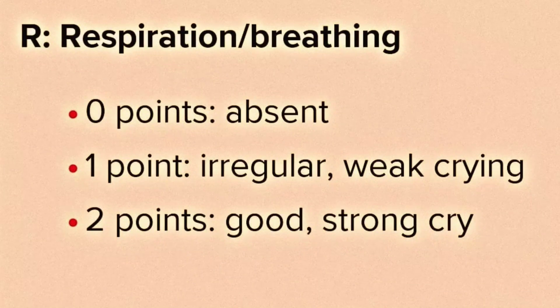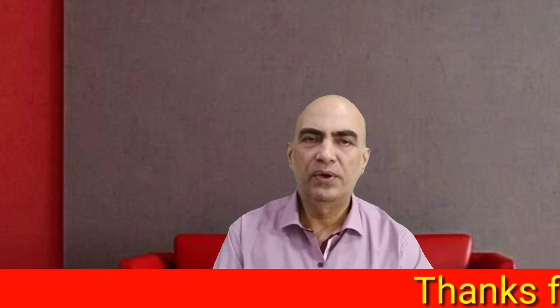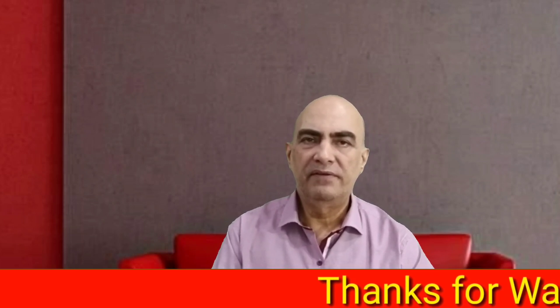For R, Respiration: if respiration is absent, it is zero points. One point is given if respiration is irregular or there is a weak cry, and two points are given if there is a good strong cry.